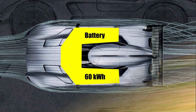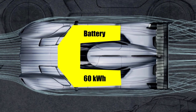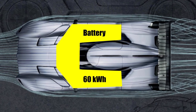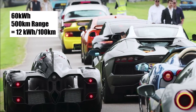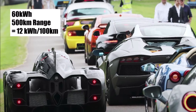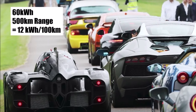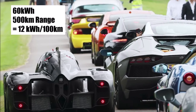The Speirling houses a self-developed, self-produced U-shaped battery that wraps around the driver's seat and underneath the legs. It should deliver a range of 500 km, meaning an average consumption of 12 kWh per 100 km. The weight is just under 1000 kg and the power is 1000 hp.